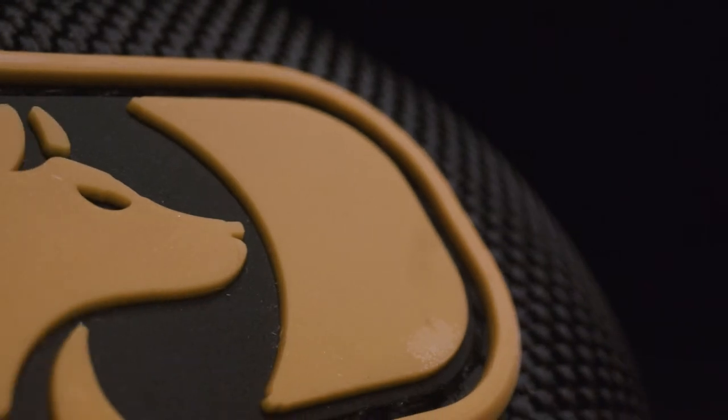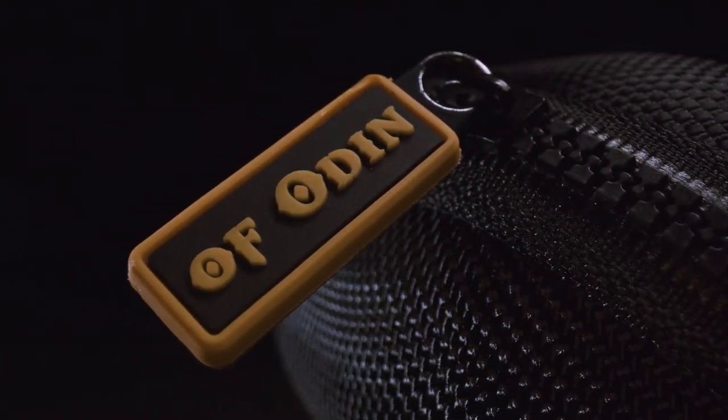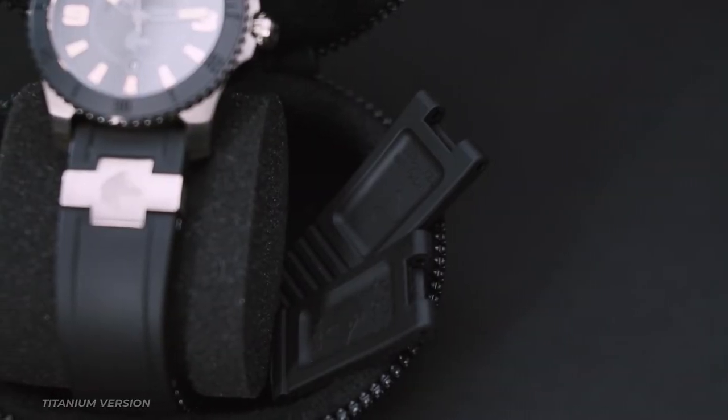The watch comes in a durable EVA case with an extra set of straps and necessary tools. It took me over a year to create a design just right and forge a partnership with a reputable watch manufacturer right here in Norway. Three prototypes later, we are ready to start mass production.